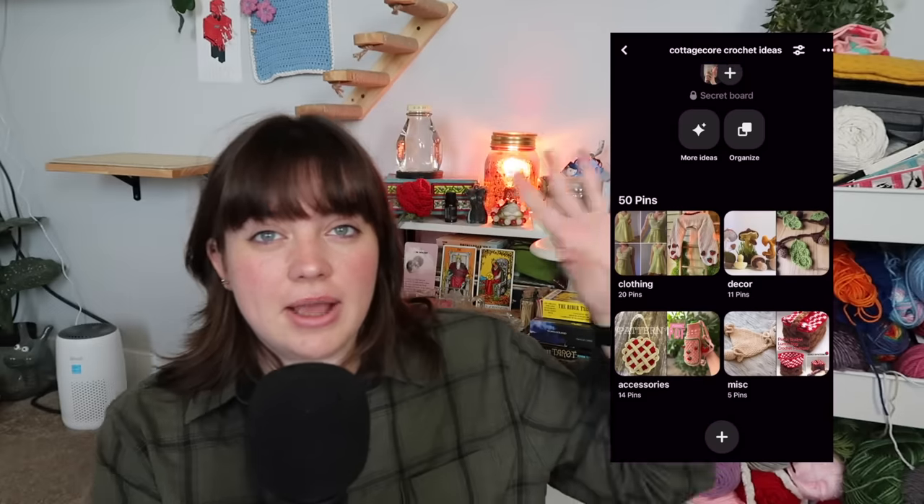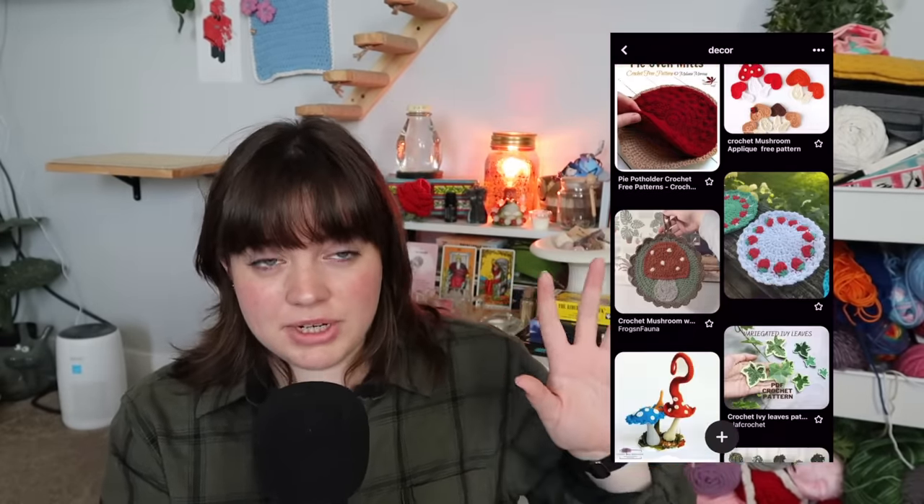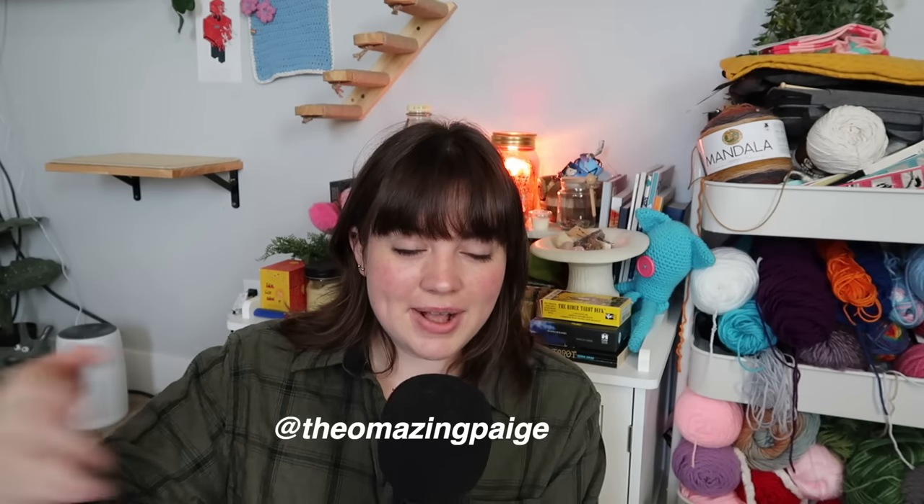That's all I have for your 50 cottagecore inspired crochet ideas. Everything I mentioned is listed in the description box in the order I said it, linked to a free or paid written or video tutorial so you can make whatever I showed you. If you're looking for specific pictures and photo credits, check out the Pinterest board linked below. If you made a crochet project, please tag me on Instagram and I'll share it on my Instagram story.